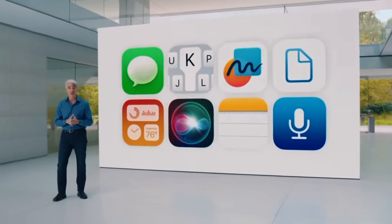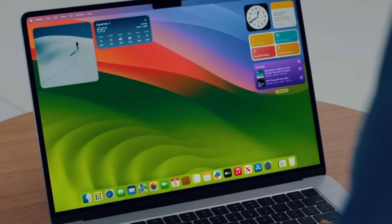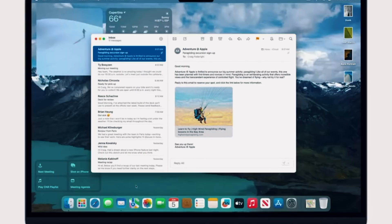Next up, let's talk about macOS, which will be called macOS Sonoma. Widgets are coming to macOS — they're not just on the right-hand side anymore, they can now live statically on your screen. If you open up a window, the widgets go into a transparent mode so they fade from your eyeline, which is a great user experience addition.